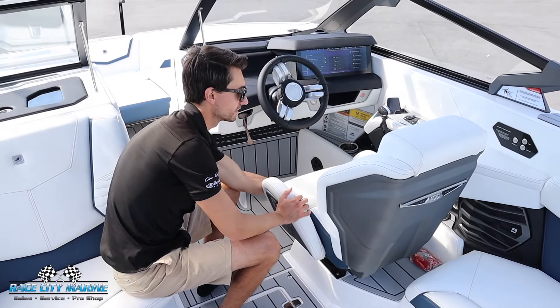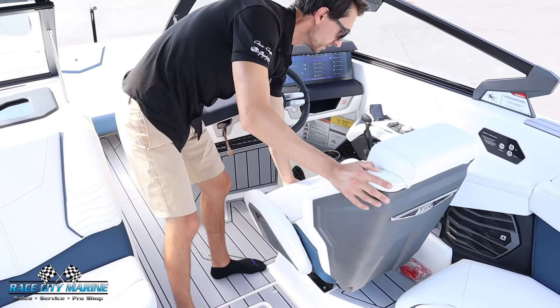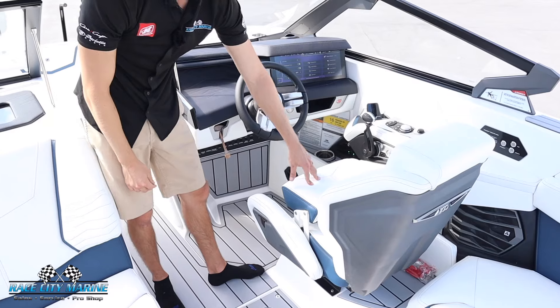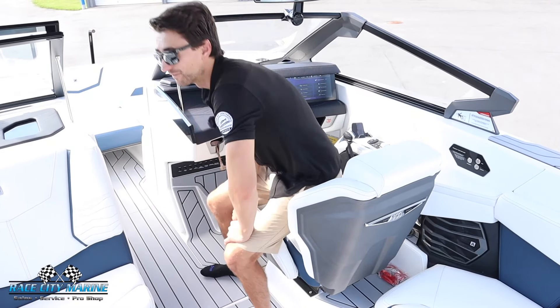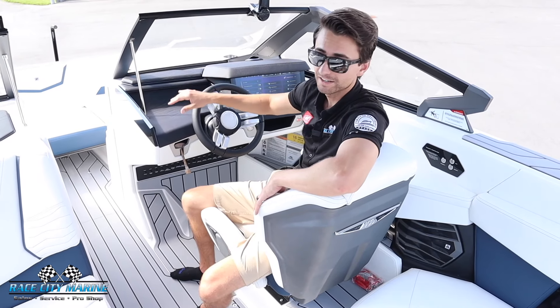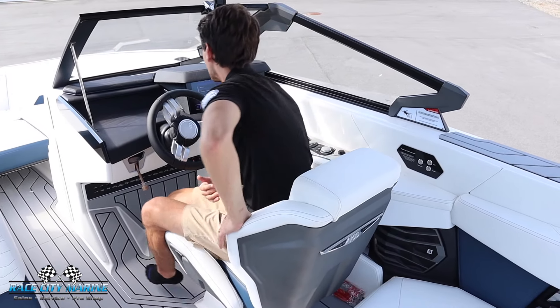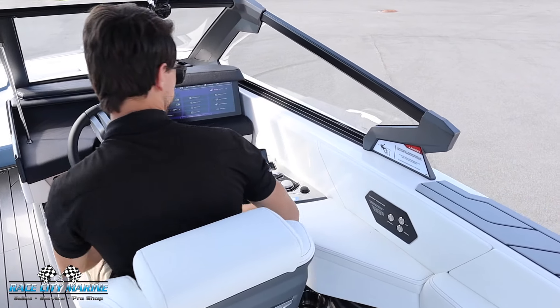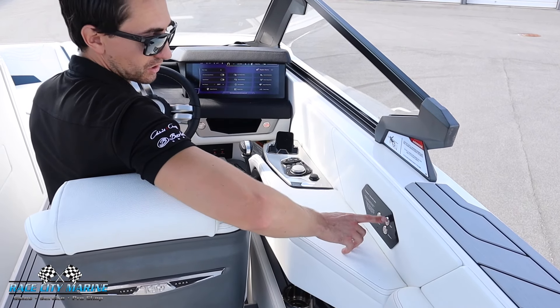Moving on to the driver's seat — this is a race-inspired helm seat with a really nice design. There's a lever in the front you can pull to easily slide it forward and back, and we have an adjustable height bolster if needed. One of my favorite things with Nautique's driver seats is they're designed to sit comfortably sideways, so I can easily sit in the boat like this, still maintain eyes ahead, talk to everybody in the boat, and even view what's going on behind. You can still sit forward comfortably as well.